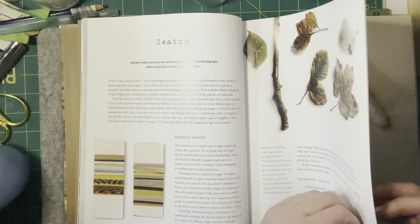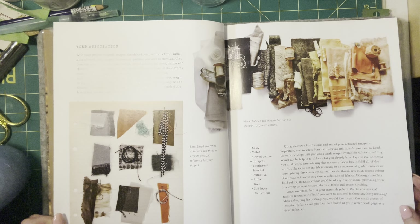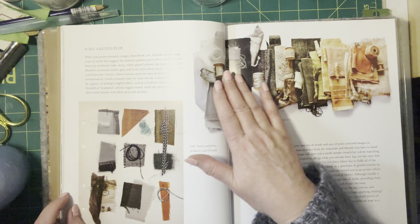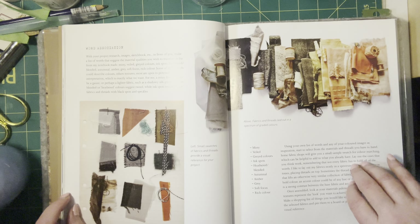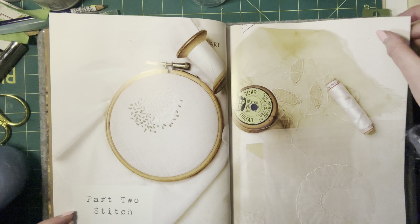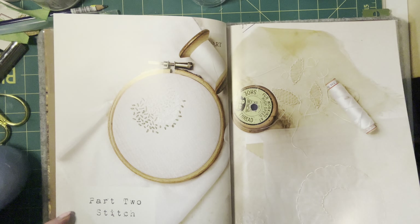A few of us have been talking about swatching lately, and it was interesting — for a textile person, swatching might be your threads on the card, something I hadn't thought about. Thread wraps — it's just a delight. The tones from the white through the neutrals to the yellows and oranges — just gorgeous. Little tiny stitches.